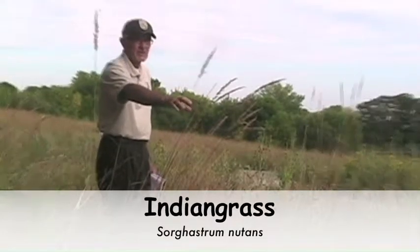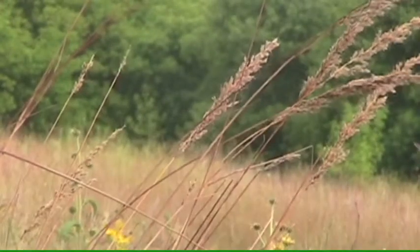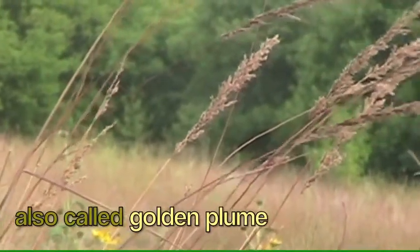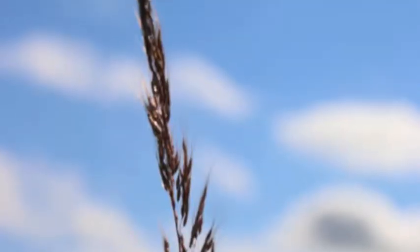This wonderful tall grass is called Indian grass. Another name for Indian grass is golden plume. You can find golden plume here at Prairie Wetlands in many places.